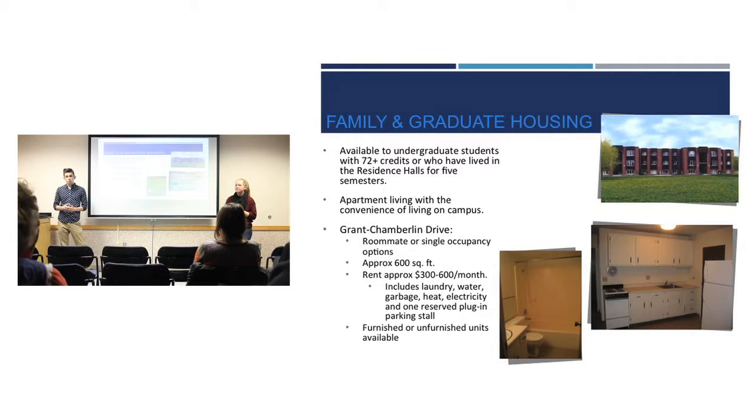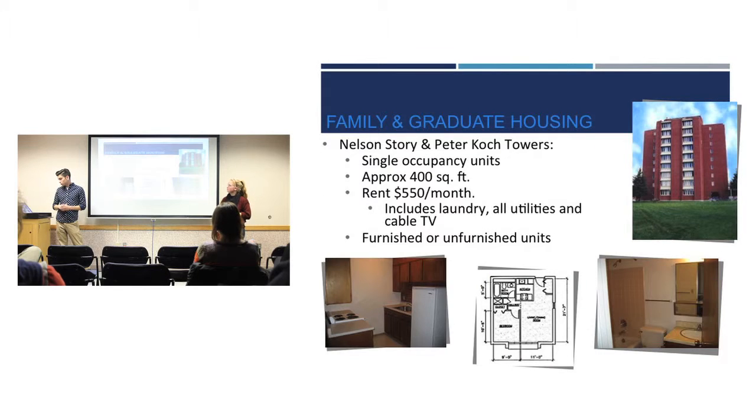Another on-campus option is family and graduate housing. You have to qualify — above 72 credits and having lived in the residence halls for five semesters. These are apartment-like living options. Grant Chamberlain Drive has single or double occupancy rooms of 600 square feet with rent ranging from $300 to $600 a month, available furnished or unfurnished. You can also live in the Nelson Storey and Peter Koch Towers — the big ones on campus — with single occupancy units, also available furnished or unfurnished.